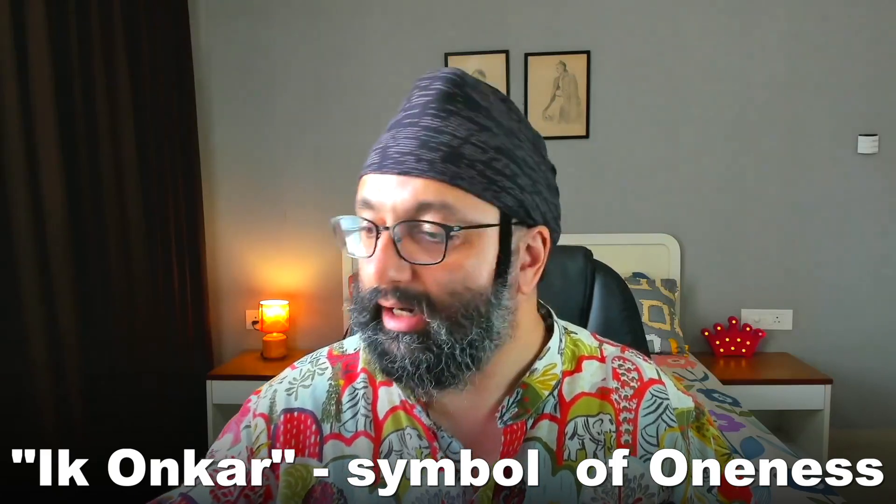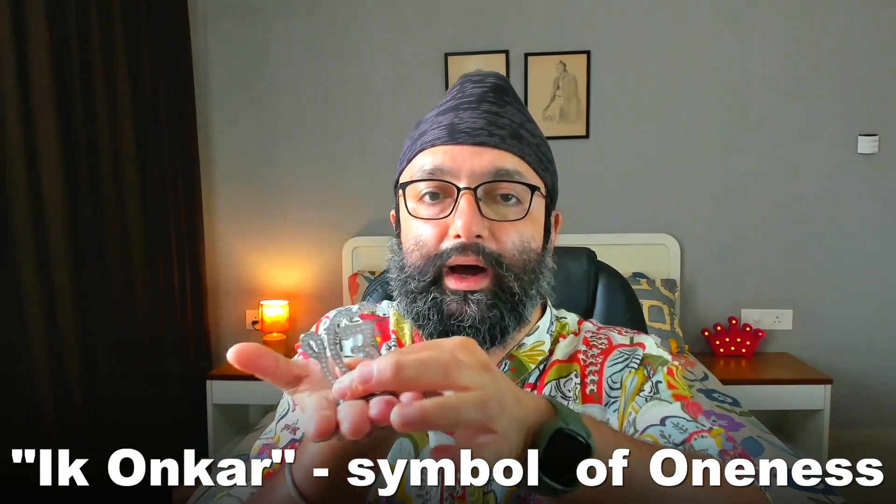Higher power consciousness — the way I approach that is by keeping the Ek Onkar on my desk. It's the symbol of oneness in Sikhi. Whenever I'm thinking about a difficult problem or brainstorming on a tough subject, I pick it up, rub it, and hold it. It makes God feel closer to me and helps me work through whatever I'm doing. Try it — trust in God and see where it takes you.